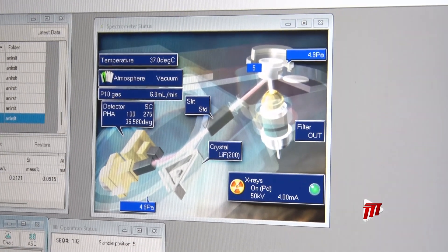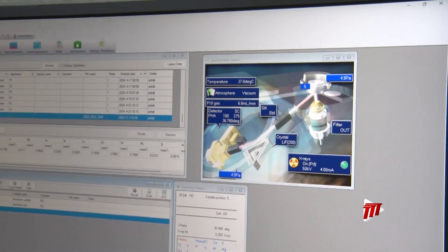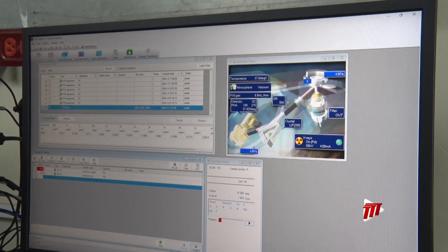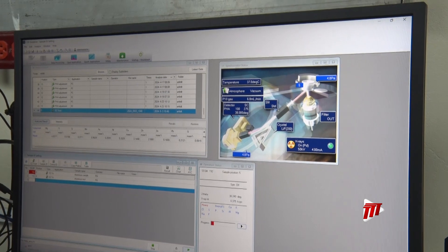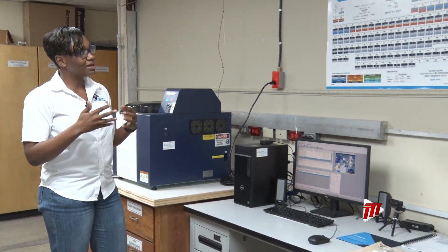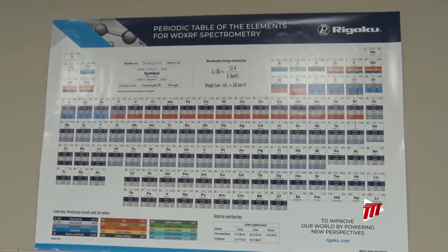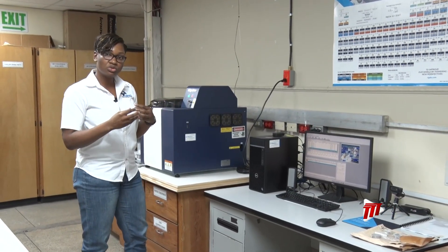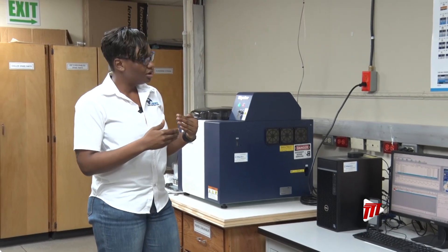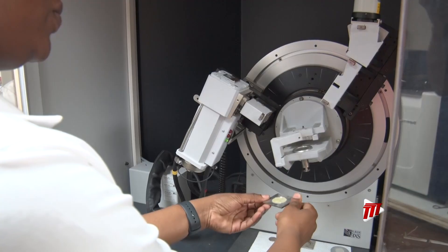This test usually takes about 18 minutes to complete. Once finished, we get the percentages of elements — whether it's iron, aluminum, or whatever is characteristic to the sample. This machine can test elements from fluorine all the way up to uranium. Based on whatever sample we receive, it has the accuracy to determine that. We have respective calibrations built into the software so we can calibrate if we have an idea of what the sample is.